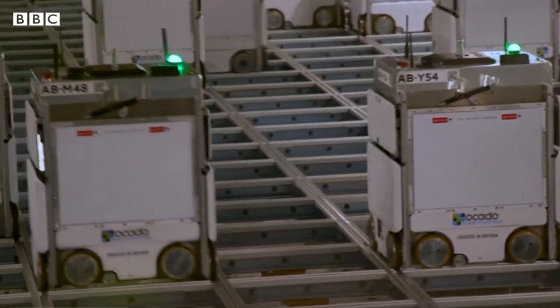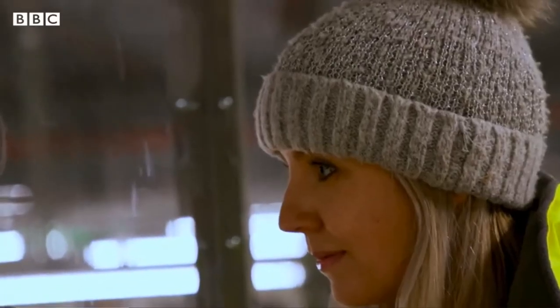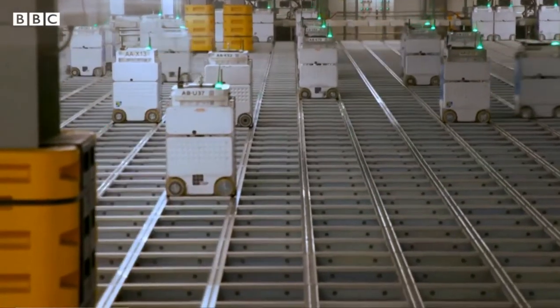Ocado Technology is behind the platform and the thousands of British-made robots which are exported around the world, as well as working 20 hours a day here.